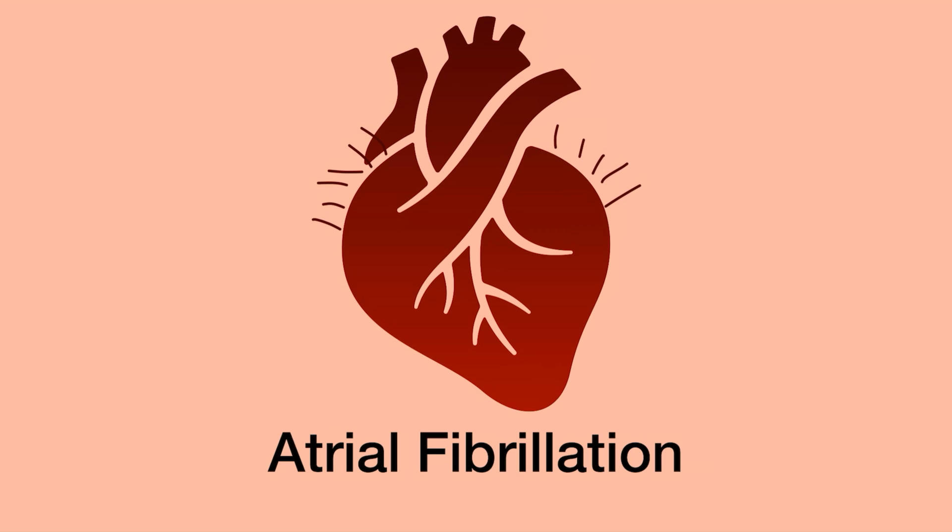Patients with atrial fibrillation may or may not feel any signs or symptoms, so they may not even know they have it. But when you check their pulse, it's often going to be very irregularly irregular. On an ECG, it's pretty easy to spot.